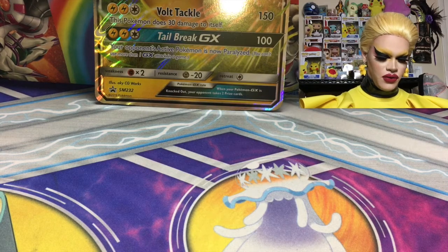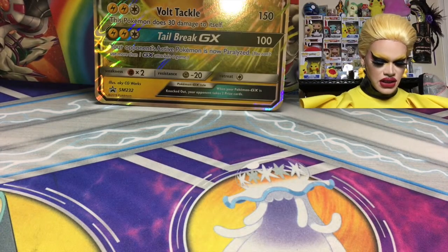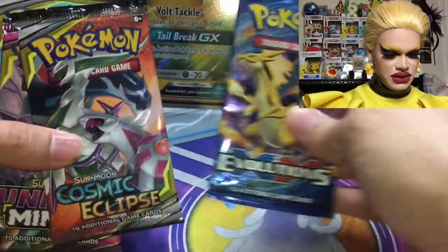Here is the code card for the box — for all my online players, good luck to whoever gets that. We have Unified Minds, Cosmic Eclipse, and Evolutions. Really good packs. This is going to be a lot of fun. Please make sure you guys subscribe for more amazing openings like this.